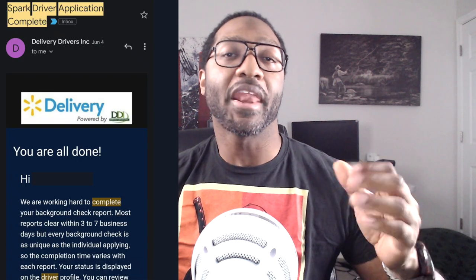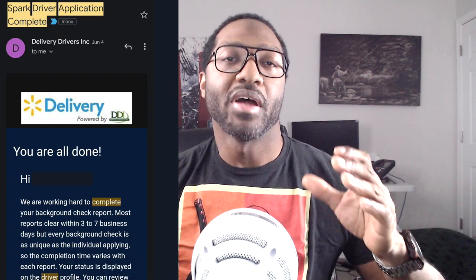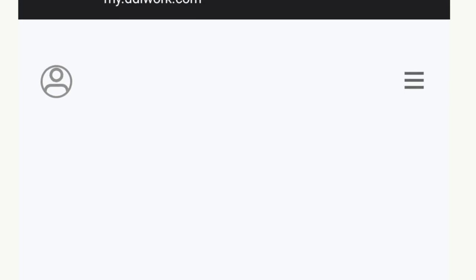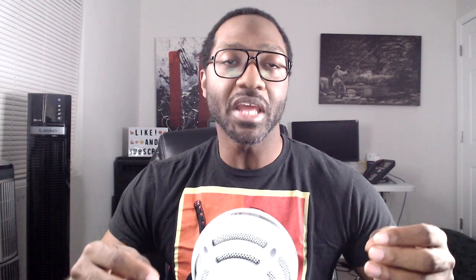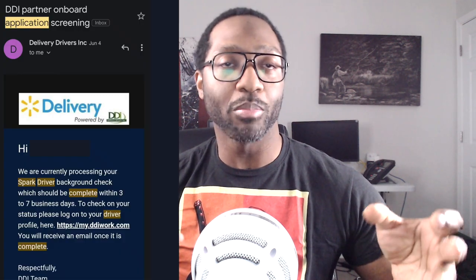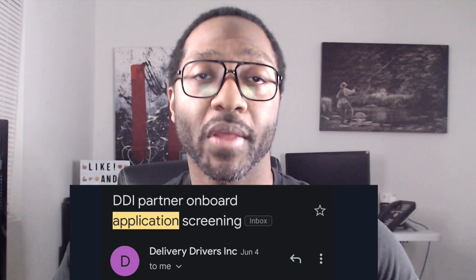On June 4th, 2022, I got an email back from Spark saying that my application was complete and now they're working on my background check. I also know this is the beginning of the screening stage because I got an email from DDI about being part of another partner onboarding application screening process — the word screening is right there in the email.